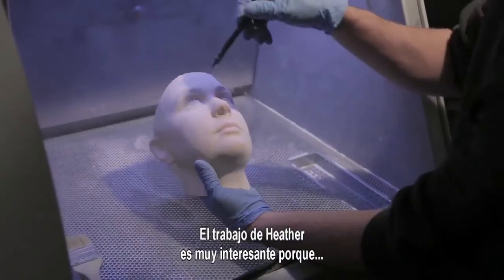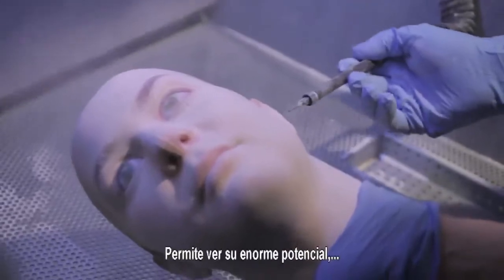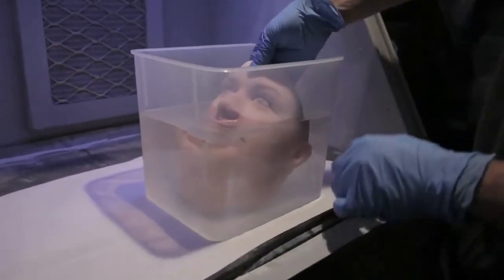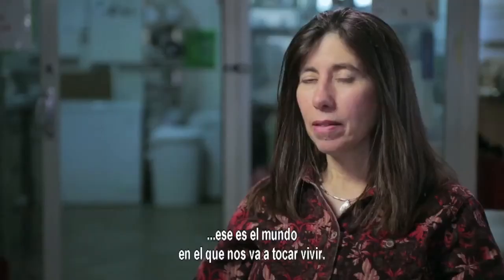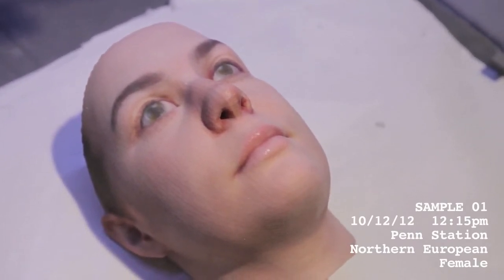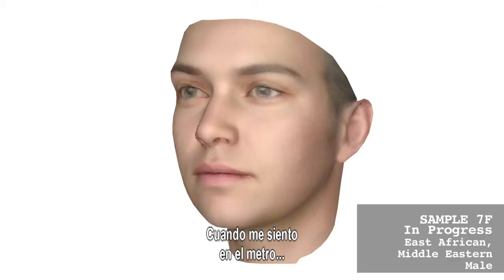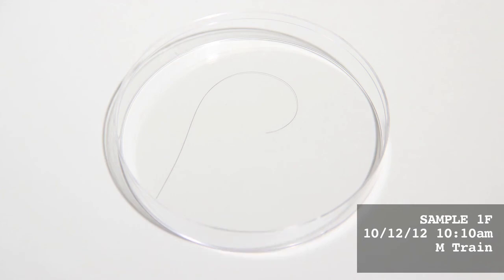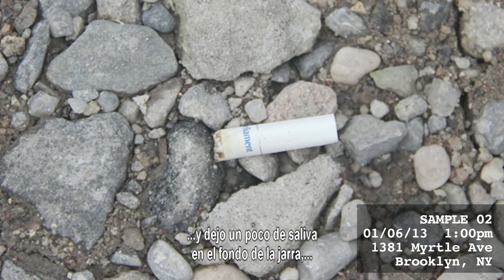Heather's work is really interesting because it's a very accessible way for the public to engage with this new technology — it really brings to light how powerful it is. The idea that hair from your head can fall on the street and a perfect stranger can pick it up and know something about you. With DNA sequencing becoming faster and cheaper, this is the world we're all going to be living in. The biggest influence this project has had on me is that now I'm very aware of everything I leave behind — if a hair falls to the ground on the subway, if I leave saliva at the bottom of a beer cup at a bar, I think about it now.